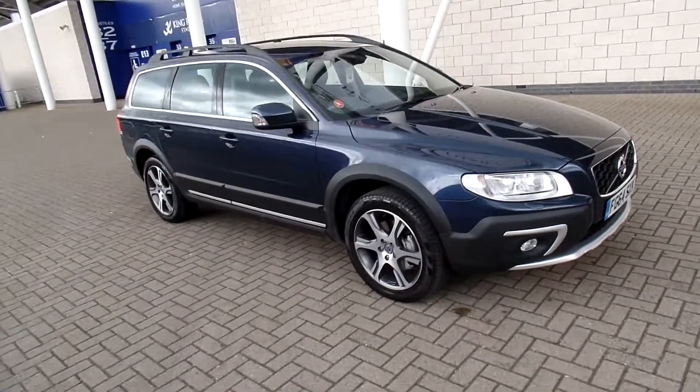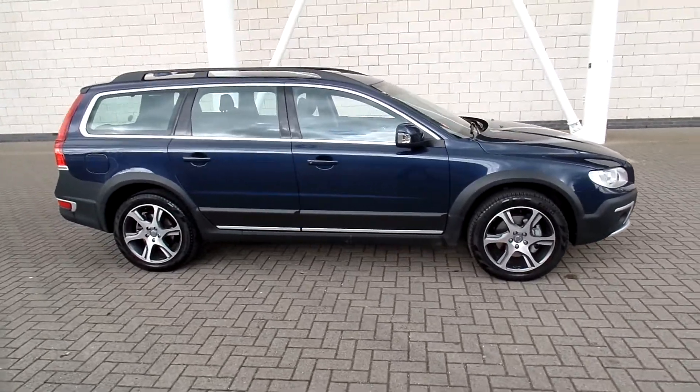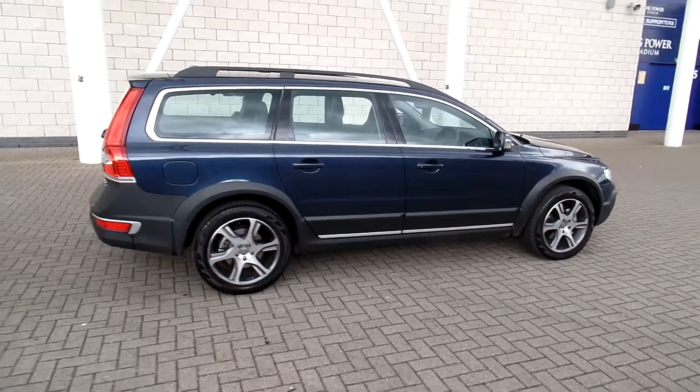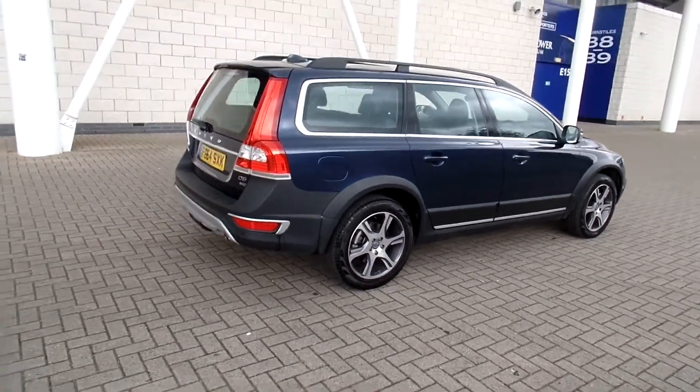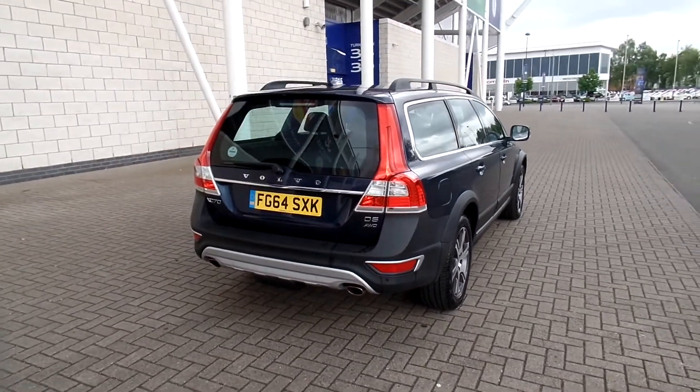Welcome to Sturgis Volvo XC70. This is a D5 SE Luxe Nav, finished in Caspian blue pearl with off black full leather upholstery. It's 2014 on a 64 plate, and the car has only covered 1,700 miles.